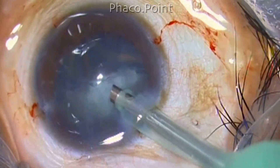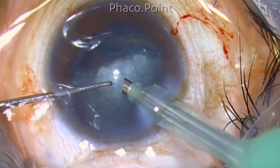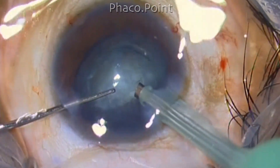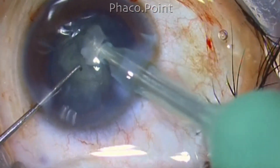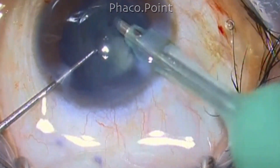Both types of illumination — coaxial or stereo coaxial, as well as oblique illumination — have to be used at the right moment and the right time in order to bring out their best effects, so that we can carry out phacoemulsification smoothly.